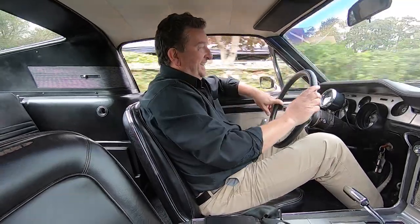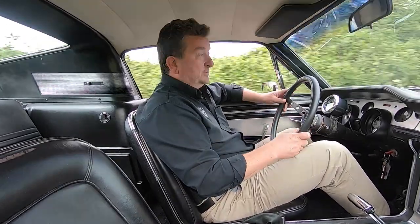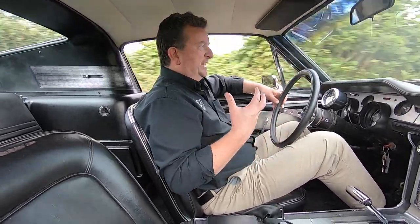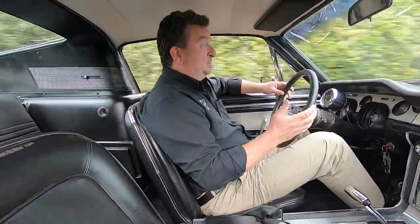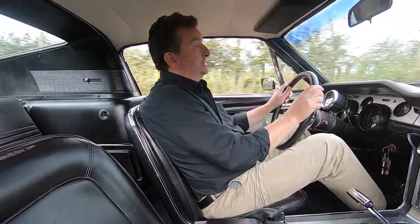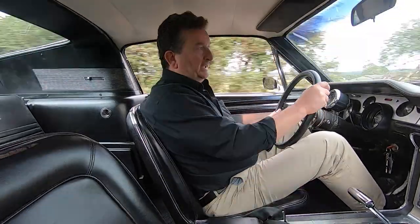Well, here we go with the S code. For those that don't know about the S code, the S code is a 390 - it's a big block engine so it has massive power, real brute strength as opposed to high revs, just big torque, big power. And you can drive it, like I am driving now, just quite comfortably along the country roads at a sensible pace. But then you can also put your foot down and it really has got that power to take you away - this does go very well. It's the sort of car that you can thoroughly enjoy driving at all times.